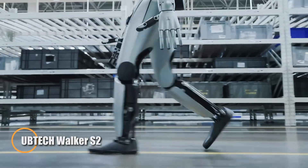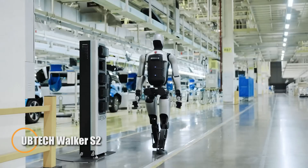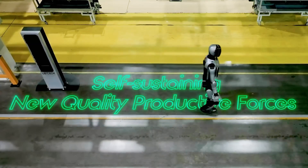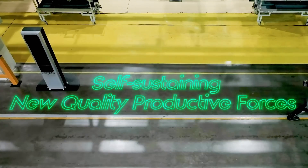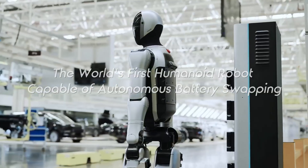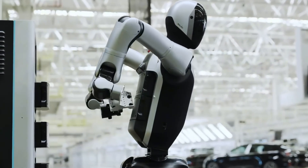The Uptek Walker S2 is a next-generation humanoid robot engineered for continuous, autonomous operation. Standing 5 feet 3 inches tall and weighing 43 kilograms, it's powered by an advanced 48-volt dual lithium battery system that allows it to walk for up to two hours or stand for four hours on a single charge.